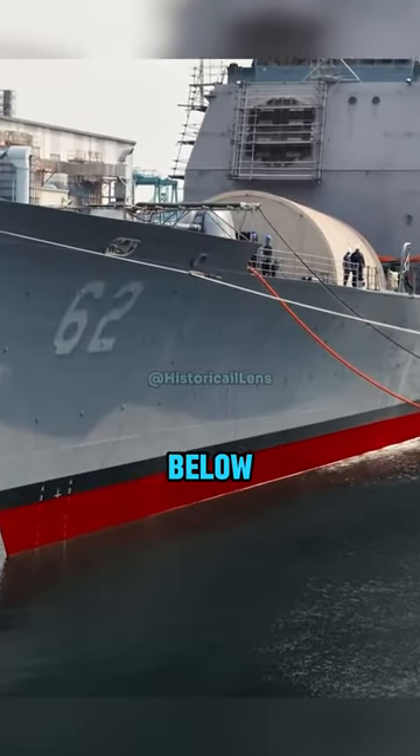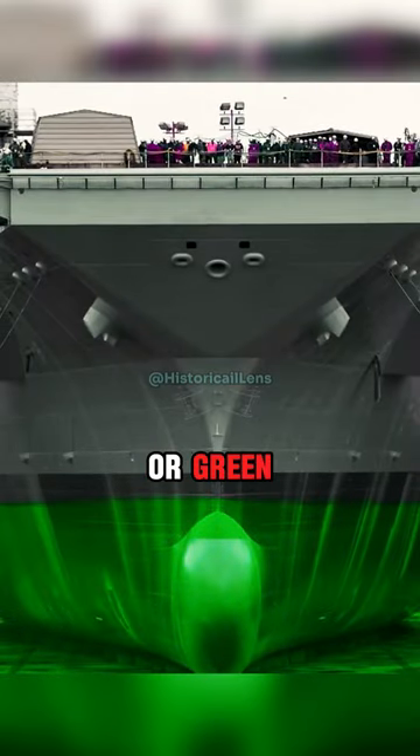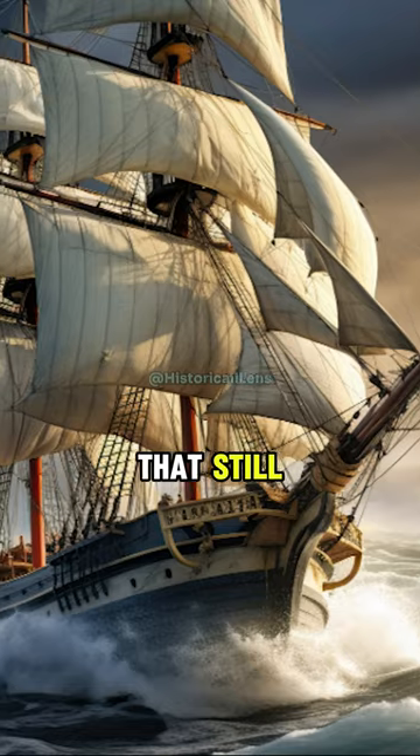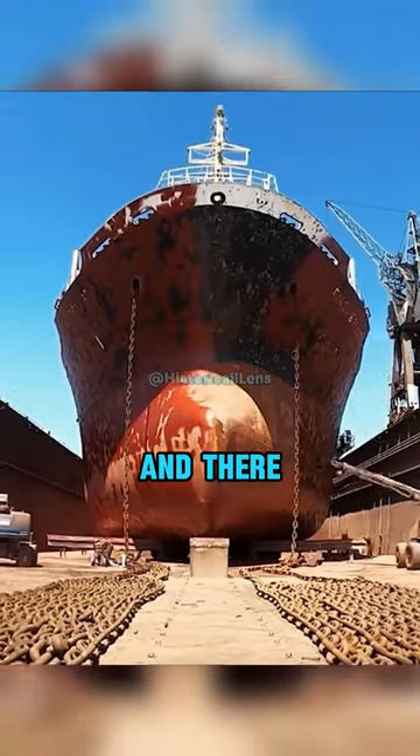Why are ships often painted red below the waterline and not some color that reflects the ocean, like blue or green? Is it to hide rust, or some kind of age-old tradition that's still blindly followed today? Well, red is the most commonly used color for this purpose, and there are several reasons why.